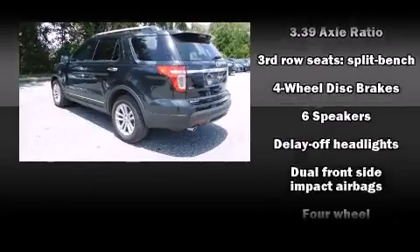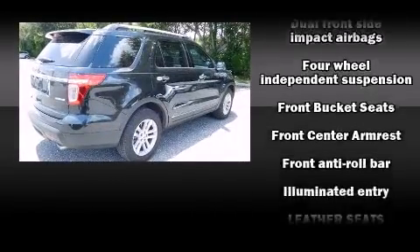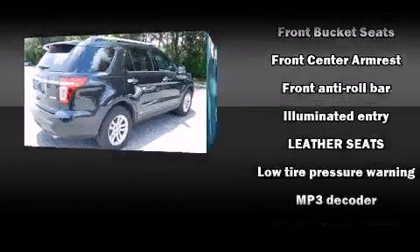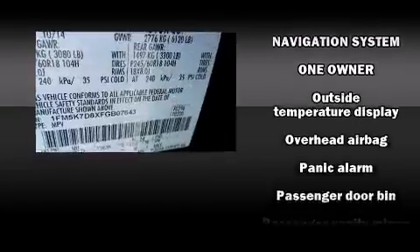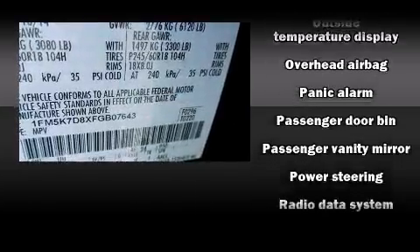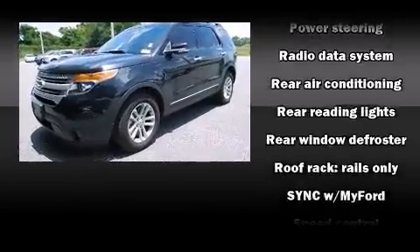Safety equipment has been integrated throughout, including dual front impact airbags with occupant sensing airbag, head curtain airbags, traction control, a security system, and four-wheel disc brakes with ABS brake assist technology, which provides extra pressure when applying the brakes.